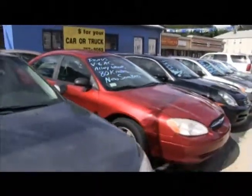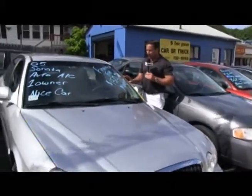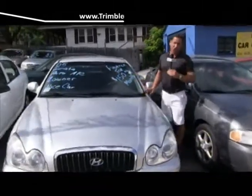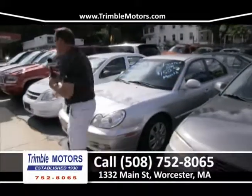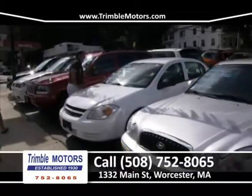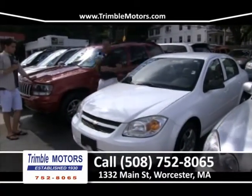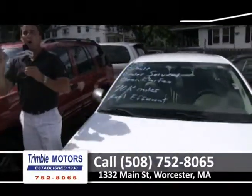We've got a Hyundai Sonata — four-cylinder, $150 a month. That's what we do all day at Trimble Motors. Cars are completely safety checked and go through our service department. We take care of the insurance company, registry, and financing. We've also got a Cobalt over here — 70,000 miles, ice-cold air conditioning, little four-cylinder four-door, great commuter car, great first car. We're going to get you in this car for around $150 a month. Trimble Motors, 752-8065 or view all inventory at TrimbleMotors.com.